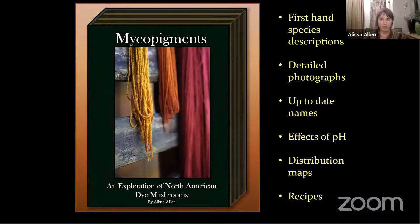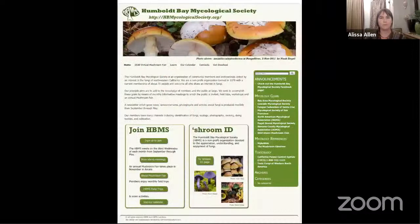My book will have firsthand species descriptions, detailed photographs, up-to-date names, effects of pH modification, distribution maps, and full recipes. Not really sure when it's going to be out, but I'm hoping for 2021. It's really important that if you have a local resource, like a mycological society, to join up. That's where I learned most of what I know about mycology. I got started with Puget Sound Mycological Society — at the time they had free identification classes and I just took them over and over again. I joined the board and did as much as I could within the club to gain as much knowledge as quickly as possible. I had to relearn everything, because I'd been studying the Audubon book since childhood and had filled my head with things I thought I knew but had to reprogram.